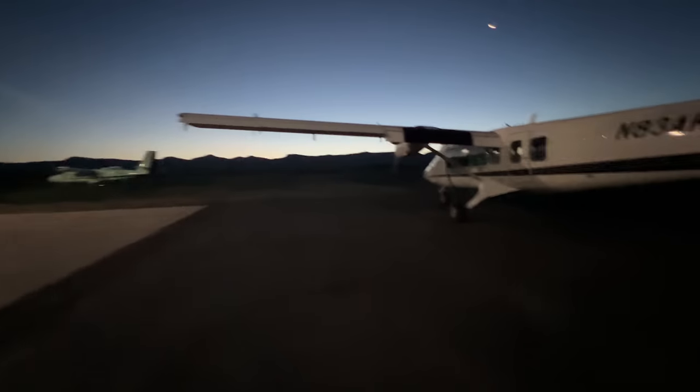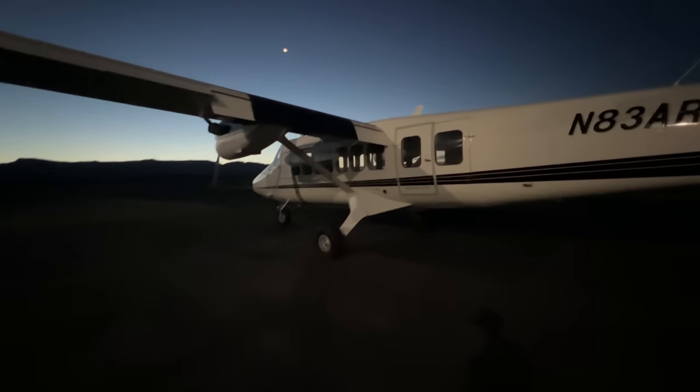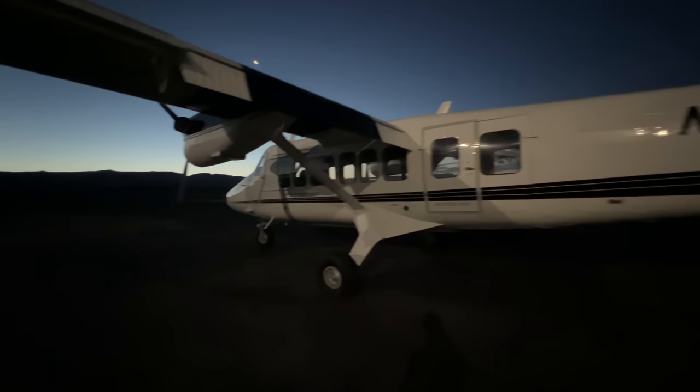All right, another beautiful morning in Colorado. Taking this bird to Canada today. Let's get after it.